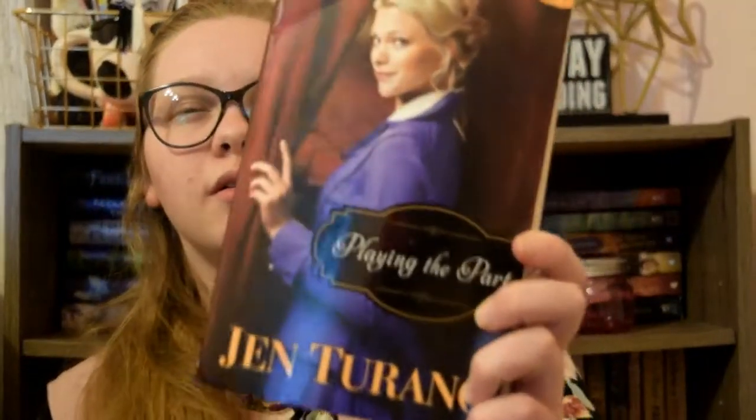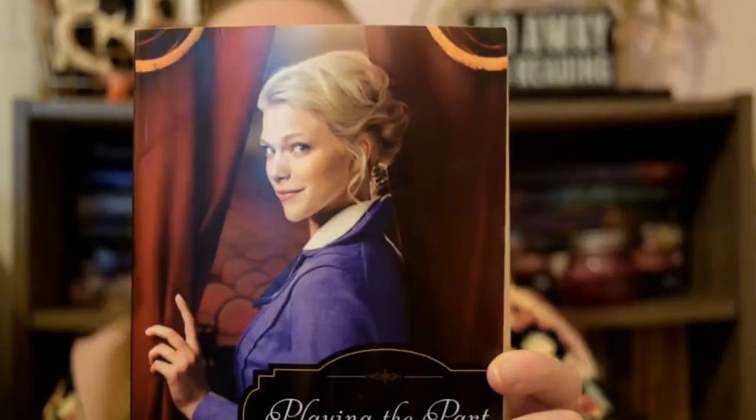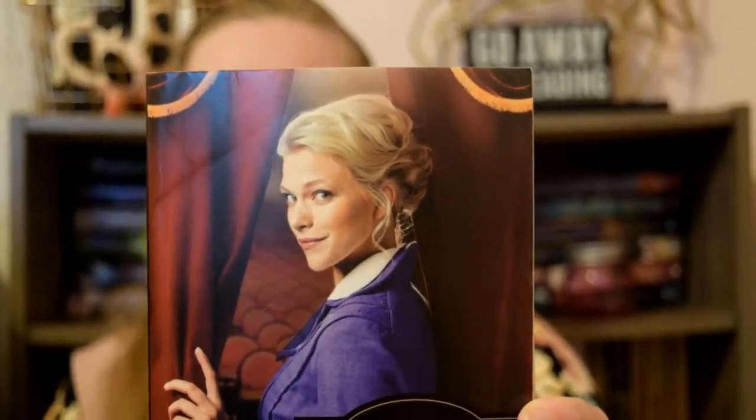And the last book I'm going to be talking about is Playing the Part by Jen Torano. It is this really pretty wavy curly updo with wispies coming down from the side of her face, and it's just super, super pretty.